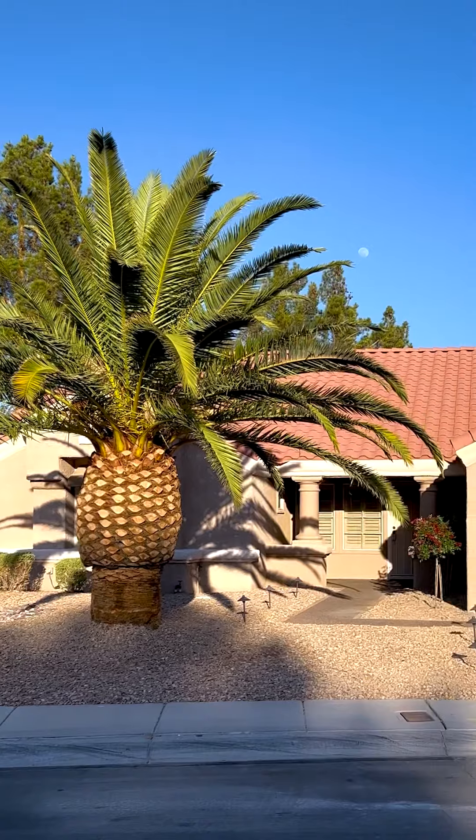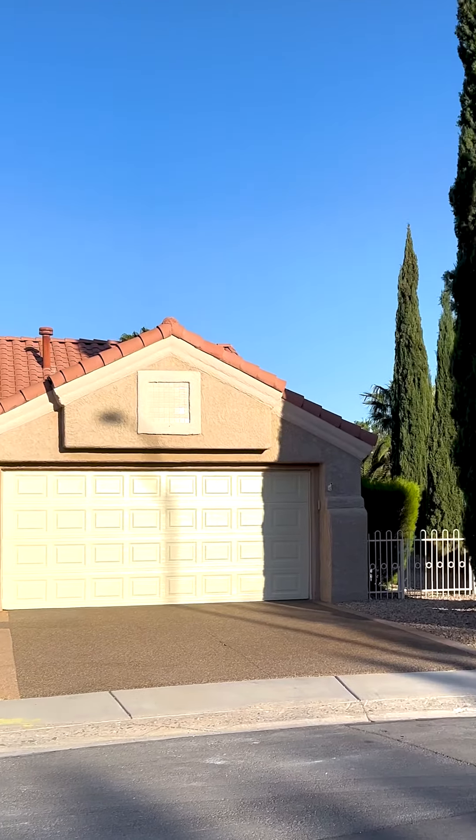So I have a fix and flip over here in Summerlin, closer to the Rampart side on Firebird. Just listed it for sale for $620k. We did a pretty much full gut from start to finish. About 1,800 square feet, San Marino model. How long did this project take you? About a month. Just a month.